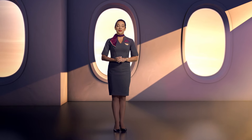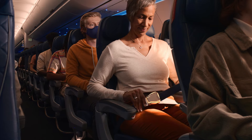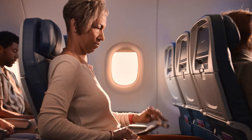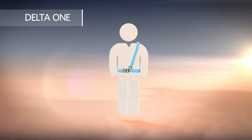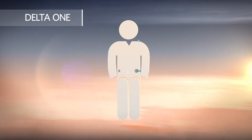As we leave the gate, make sure your seat belt is fastened. To fasten, insert the metal tip into the buckle and adjust the strap so it's low and tight across your lap. To release the belt, just lift the top of the buckle. If your seat has a shoulder harness, secure it by attaching the metal tip to the fitting on the belt. To release, just push the metal tip down.